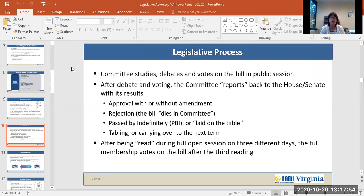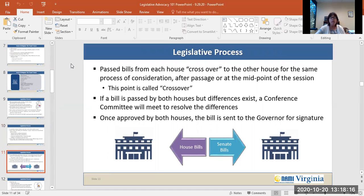Tabling or carrying over to the next term can also be the result of a bill. After being read during full open session on three different days — called the first, second, and third reading — the full membership votes on the bill after that third reading. Passed bills from each house then cross over to the other house for the process of consideration after passage or at the midpoint of the session. This is called crossover.